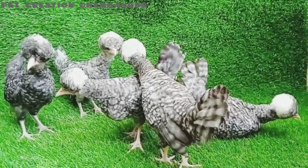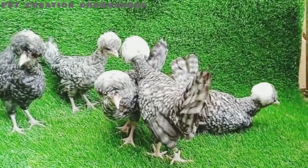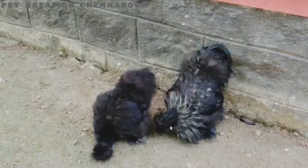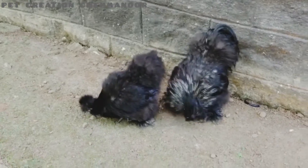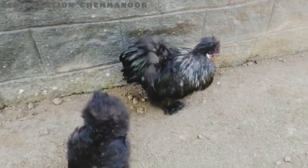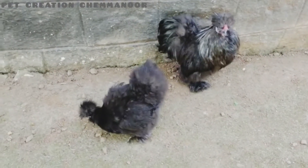I am going to show you a little bit. This is an American Silky. This is a Black Silky — one male and one female.